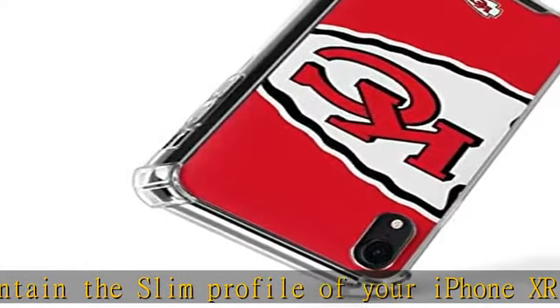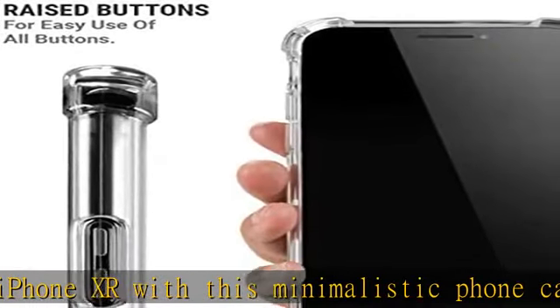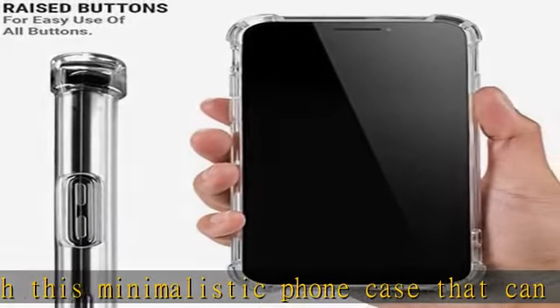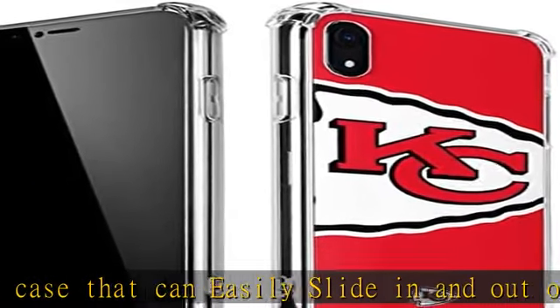Drop protection: impact absorbing bumpers on all four corners of the phone cover protect against accidental drops. Authentic: all Skinnet phone cases are originally designed and officially licensed, so you know you're getting a genuine Kansas City Chiefs NFL iPhone XR case.